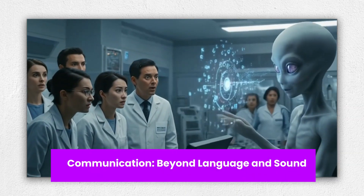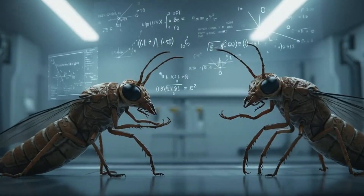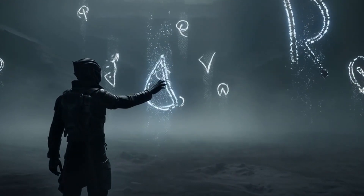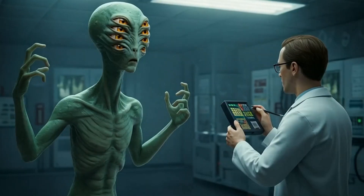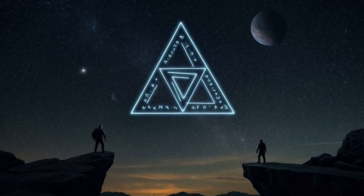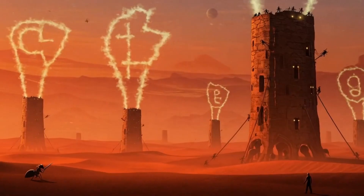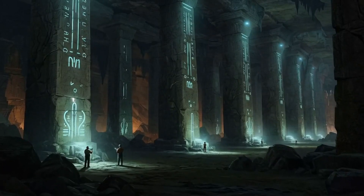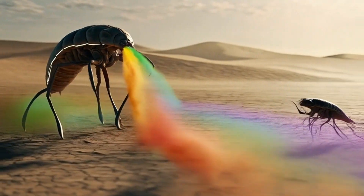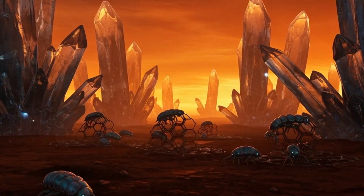Communication — Beyond Language and Sound. You won't be saying 'take me to your leader' if aliens ever show up. They probably don't even use language like we do. Sound-based speech might not work if their planet's atmosphere is too thin or too dense. Instead, communication might be visual, like flashing colors, shifting patterns, or rapid movement. Think of how cuttlefish change color to signal intent. On another world, glowing symbols or pulses of light could replace words. Or perhaps they use scent — chemical trails, just like ants do. If their sense of time differs, their language might be so slow or fast we wouldn't even notice it's happening.